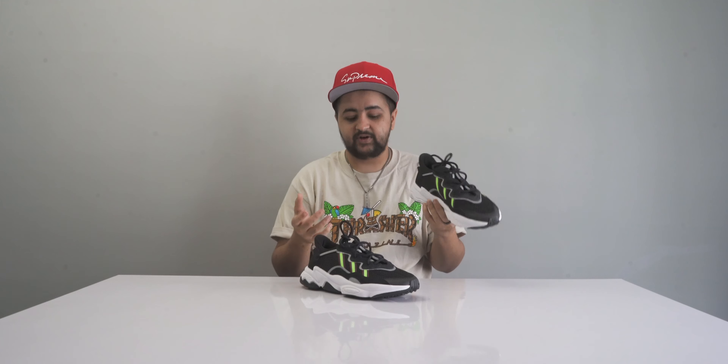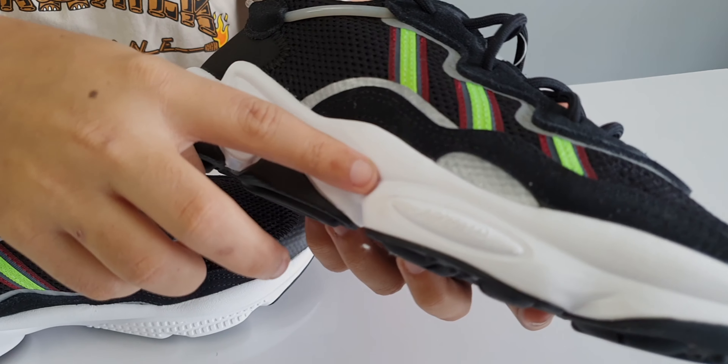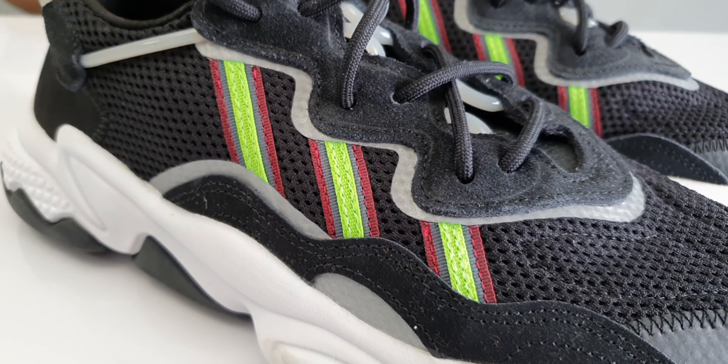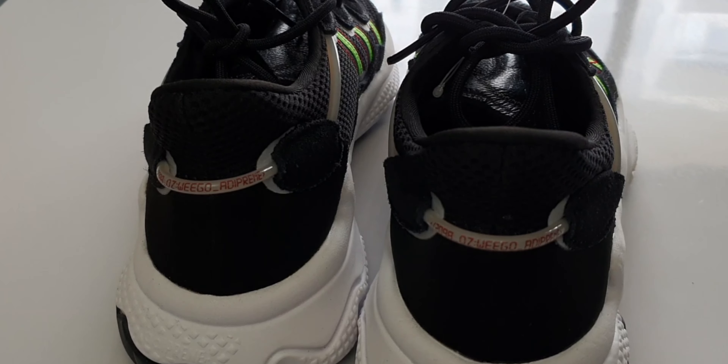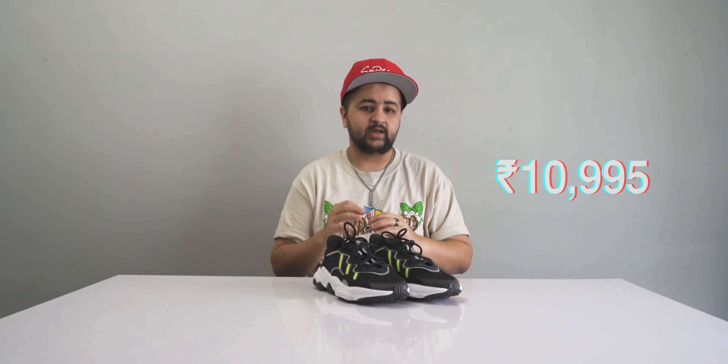At number one is the latest drop from Adidas — the Ozweego. This is the latest silhouette from Adidas and it's been doing really well in the market. It's predominantly a mesh upper, making it very comfortable, with a nice midsole and a few hits of neon green on the side. There's also a cord running through the shoe which looks really nice.